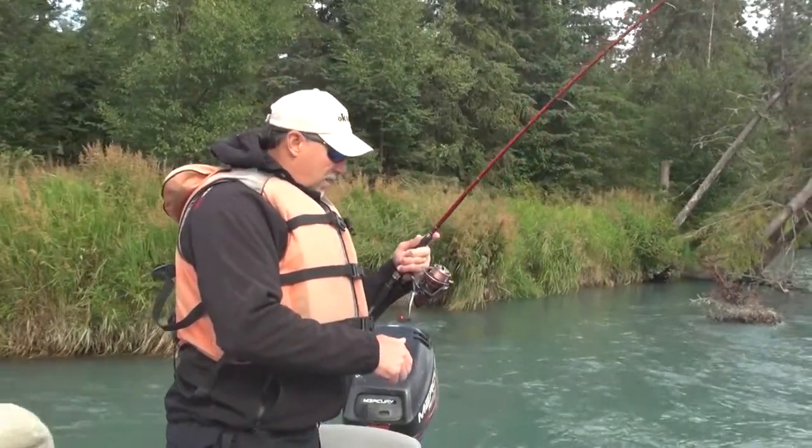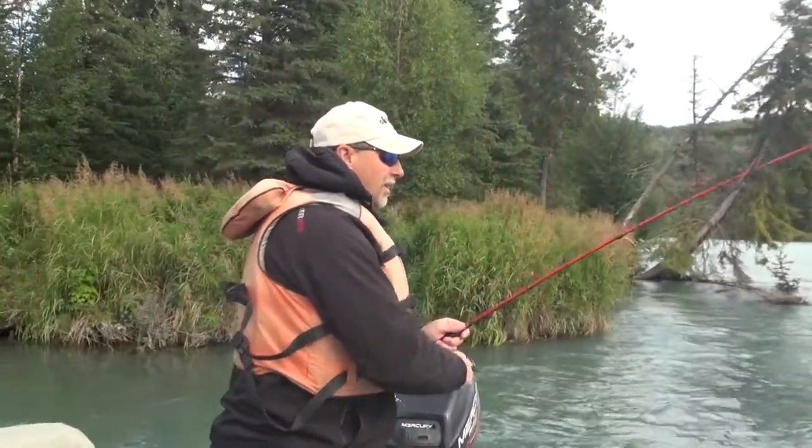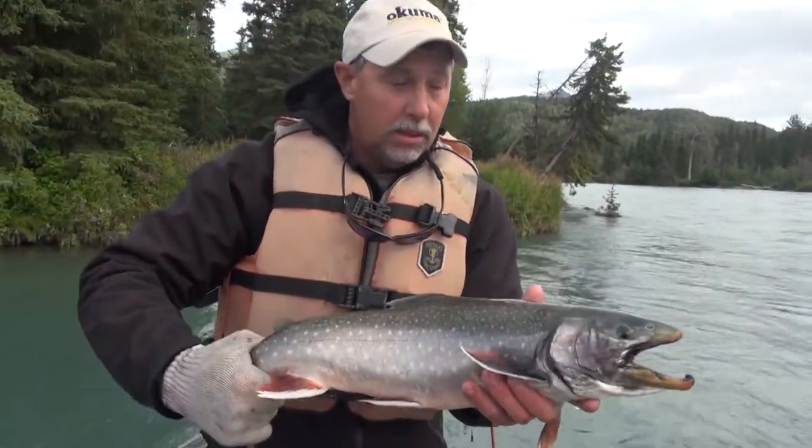We have had an incredible day here on the river today. I don't know how anybody could ask for more than this. Absolutely incredible — fish-pounding action, just absolutely pumping. Let's see if we can get this one to cooperate. Oh, come to papa. That might be the prettiest Dolly Varden I've ever caught. Thank you, Jesus. Now you're getting up to where I want pictures. Well, my friends, that is a Dolly Varden. Absolutely gorgeous.